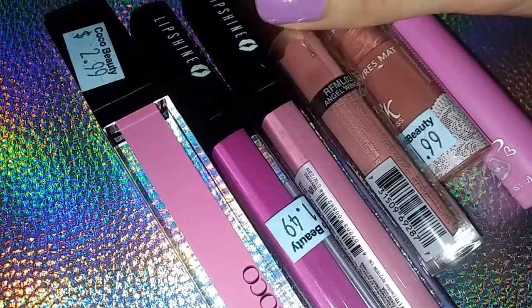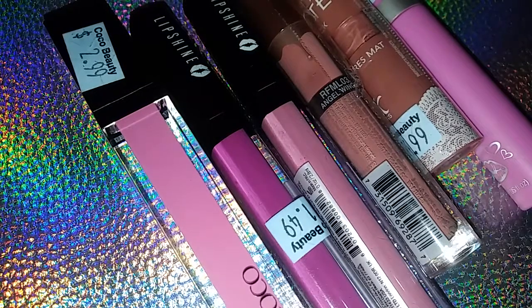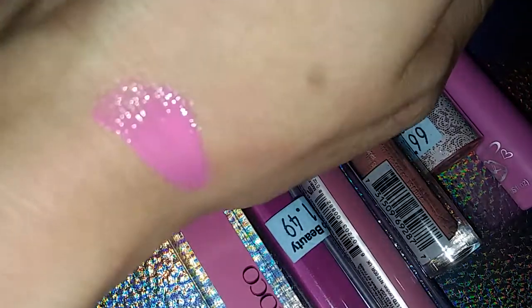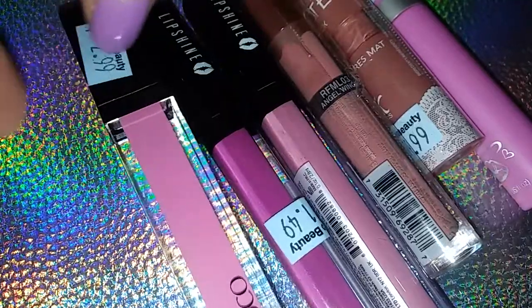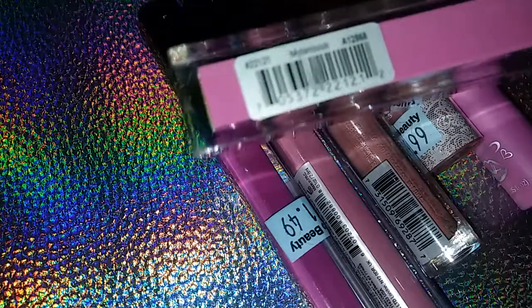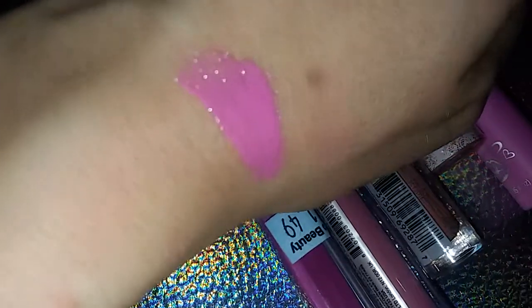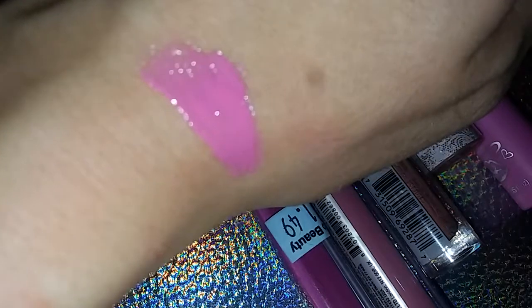So I'm going to be doing swatches. I already have one on my hand — this one right here. The first one is by Nana Coco, it was $2.99, and it's called Mysterious. That's what that one looks like — it's a really pretty pink color, and it smells like vanilla.